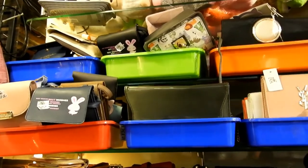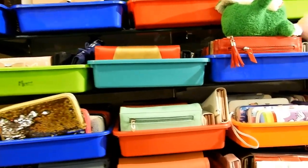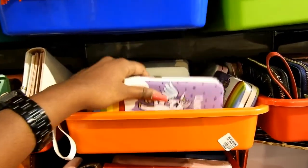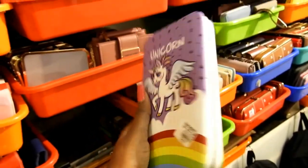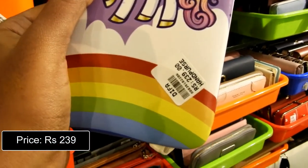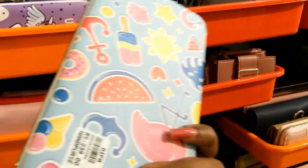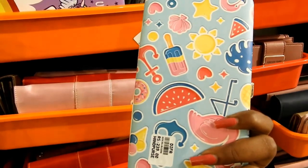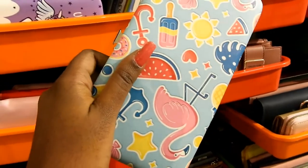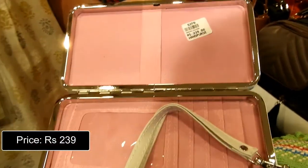Now let's see some purses and wallets available at Deefa. A lot of purses with various price ranges and variety are available. This one is a unicorn themed purse priced at Rs. 239. This is a flamingo themed purse — it looks beautiful with a lot of slots in it, also priced at Rs. 239.